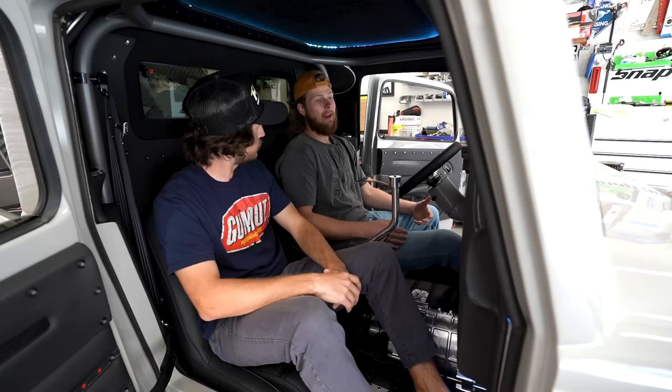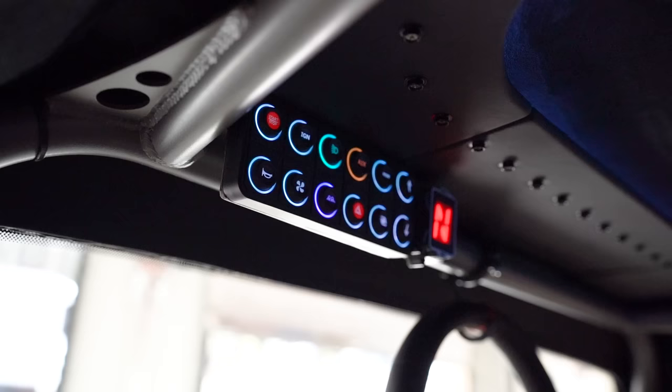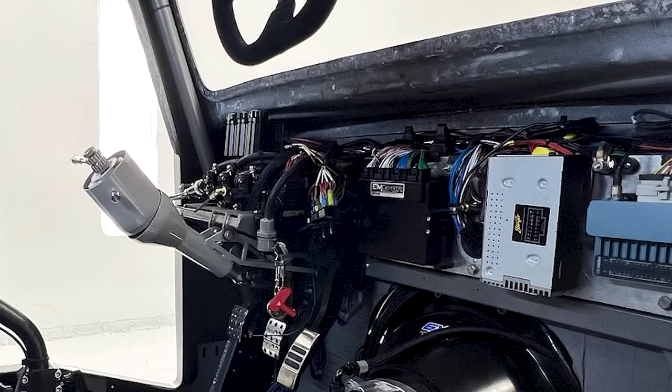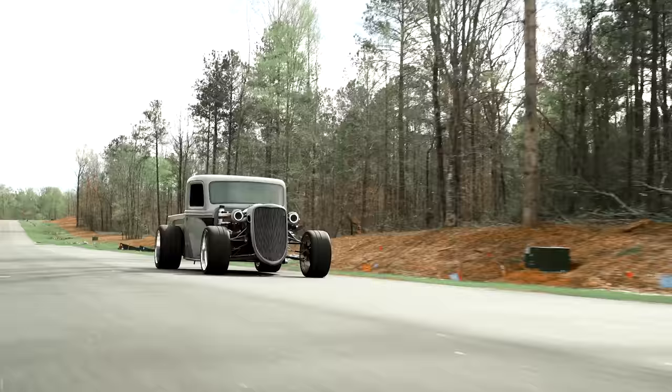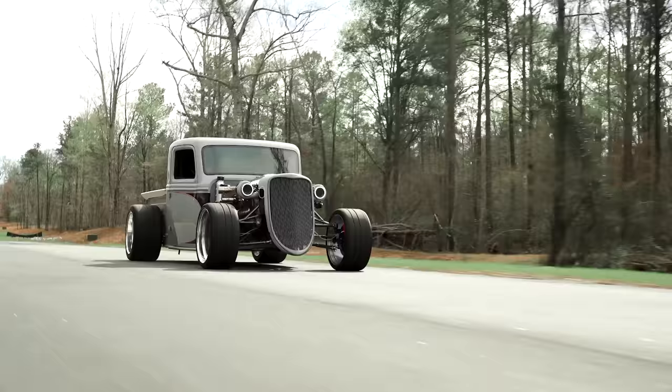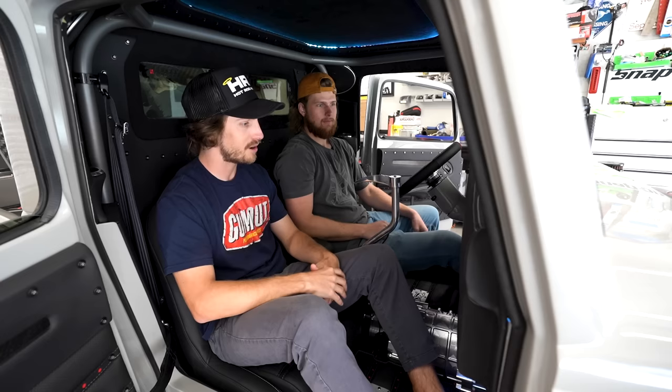On top of that there's the AiM PDM32 — the Power Distribution Module — which runs this whole 10-inch screen. You can cycle through different modes and there are no fuses or relays anywhere on the car — it's all done through that system. If something trips, you see the red light, reset it, and you're back. The speedometer runs off GPS, and if I want to change anything I just hook up a laptop right there. The time and energy that went into this car — the little details — there's so much more than meets the eye.